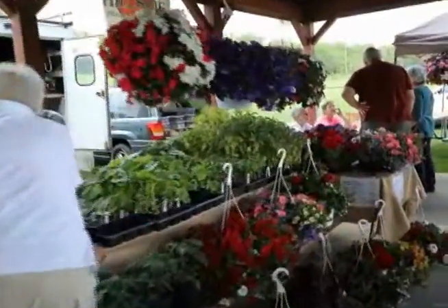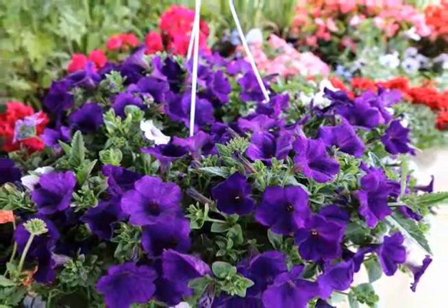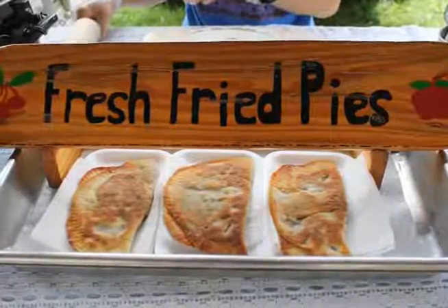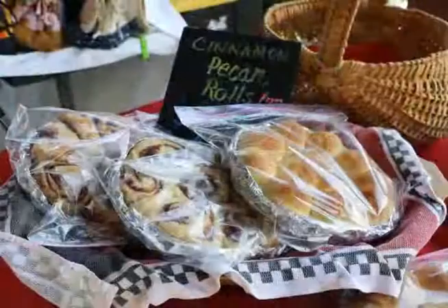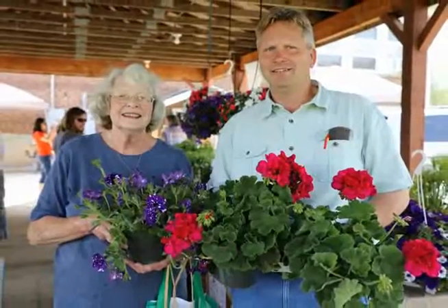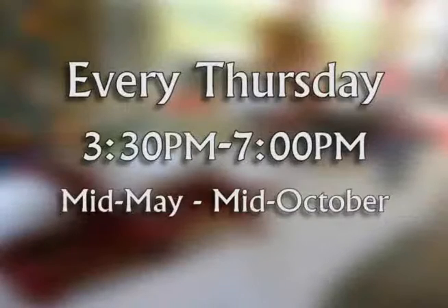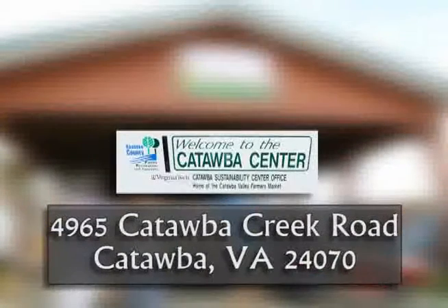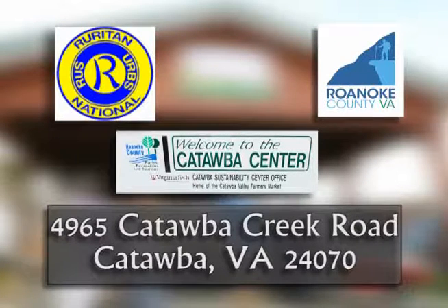Support your local farmers, growers, and craftsmen by visiting the Catawba Valley Farmer's Market. Most products are grown or baked within a 10-mile radius. Items include meats, seasonal fruits and vegetables, baked goods, eggs, jams, hanging baskets, potted plants, and local handmade arts and crafts. The market is held every Thursday from 3:30 to 7 p.m., mid-May through mid-October, at the Catawba Community Center on Catawba Creek Road. It's a collaborative project between the Virginia Tech Catawba Sustainability Center, Roanoke County, Catawba Valley Ruiting Club, and the local community.